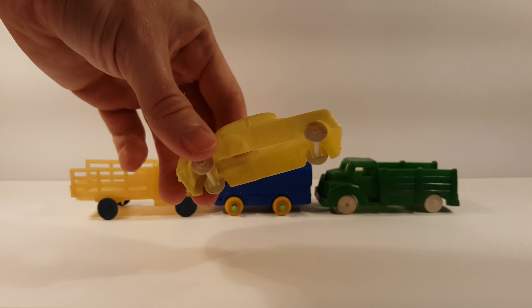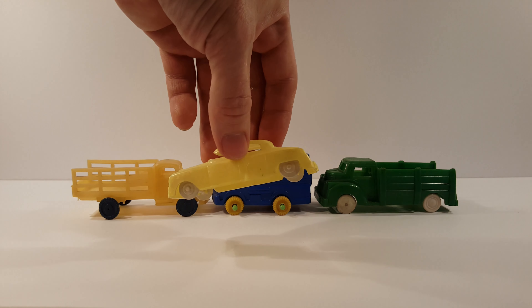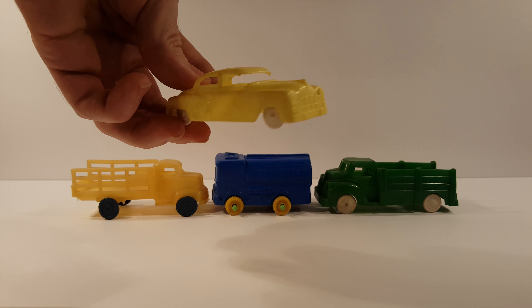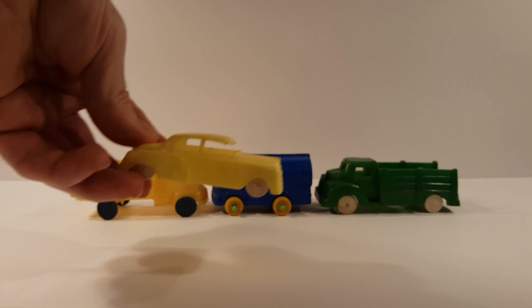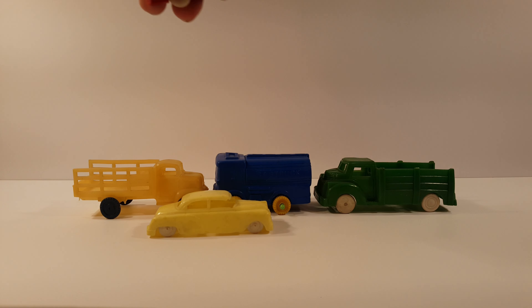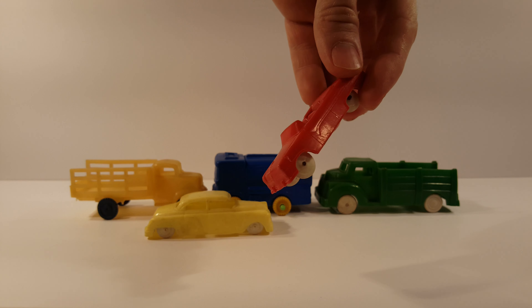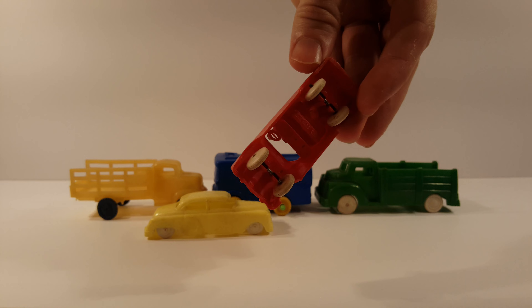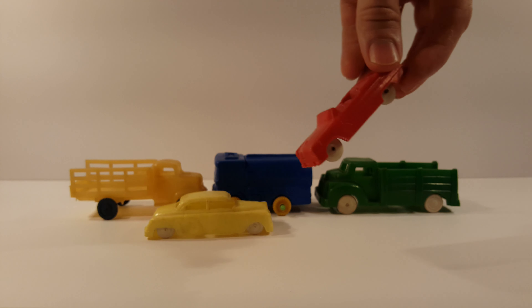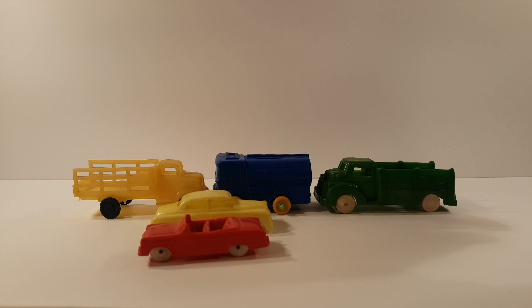A slightly beat-up old car here. I wish it was all together but it's missing a few little pieces where the windshield would be. We got a convertible — definite 50s, white wall tires probably. Most of these are from the 50s and 60s.